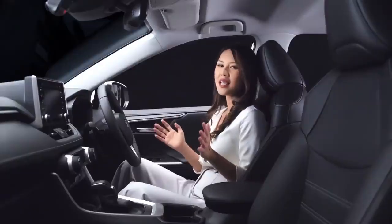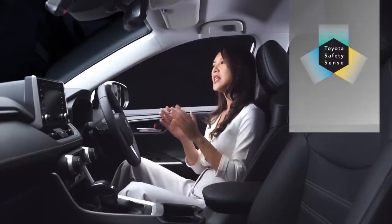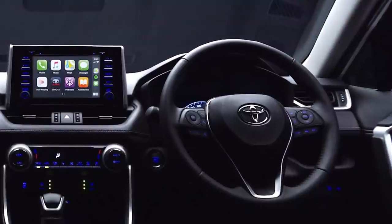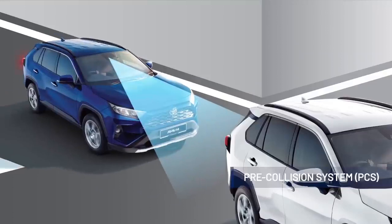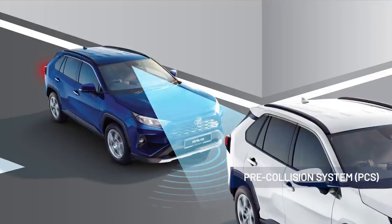The all-new RAV4 doesn't just cater to your comfort, but to your safety as well. It comes with Toyota Safety Sense, which is a set of advanced safety features that work together to give you peace of mind. This includes the pre-collision system that monitors the road ahead using radar as well as cameras. In the event it detects a possible collision, it would automatically alert the driver and apply the brakes to avoid the collision or reduce the impact.